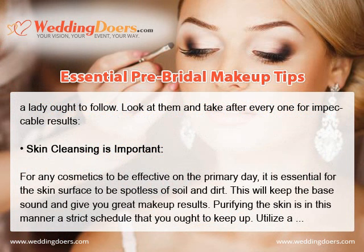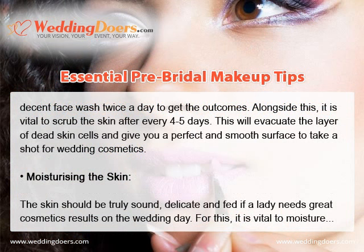Skin cleansing is important. For any cosmetic to be effective on your wedding day, it is essential for the skin surface to be spotless of soil and dirt. This will keep the base sound and give you great makeup results. Cleansing the skin is therefore a strict routine that you ought to keep up. Use a decent face wash twice a day, and scrub the skin every 4-5 days to remove dead skin cells and get a smooth surface for wedding cosmetics.